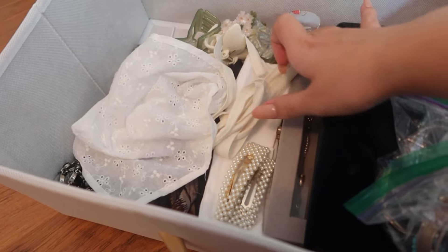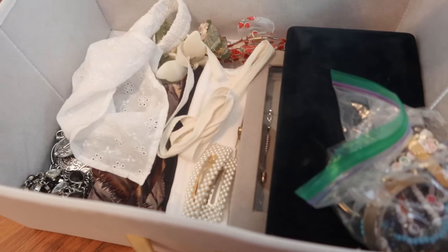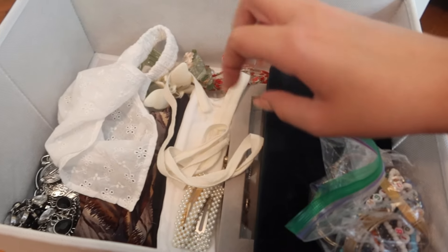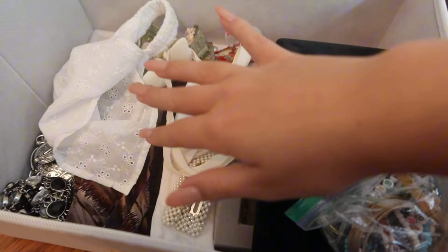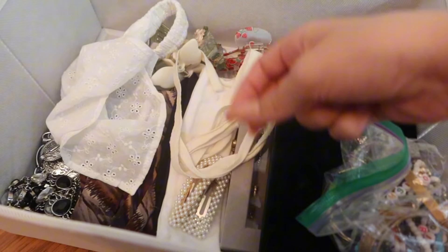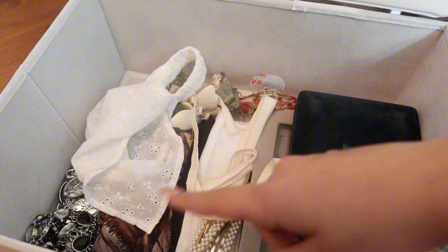I just went ahead and added headbands, clips, and some different accessories I like to use in my hair like a little ribbon. Now I'm wondering if I should try and fit my small purses in here as well, because I usually just hang them off my bed but it's just not very clean looking. So I'm going to try and fit them in here and see how that goes.